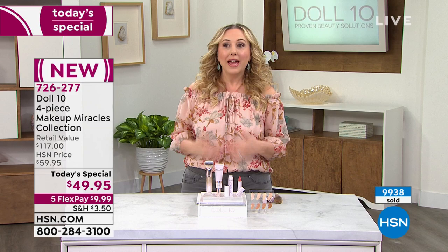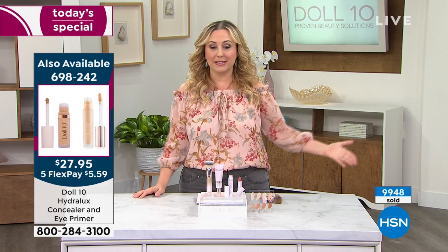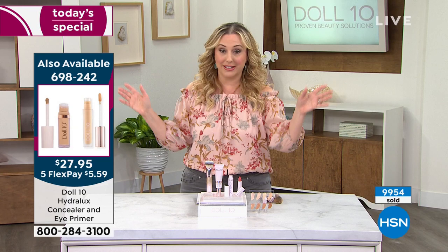All colors of the famous Hydro Luxe concealer are coming up next — item number 698-242. We added 2,004 units just for this show, supposed to last until midnight. I highly recommend adding it to your order — I bought it before I came on air because I knew it would sell out. Tan deep has sold out in the Today's Special; deep is going next if you have that complexion like Tamara.